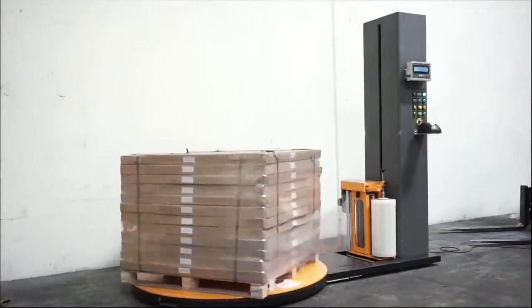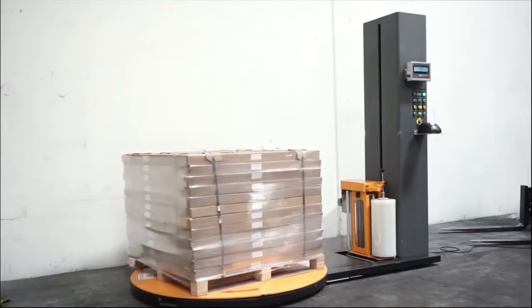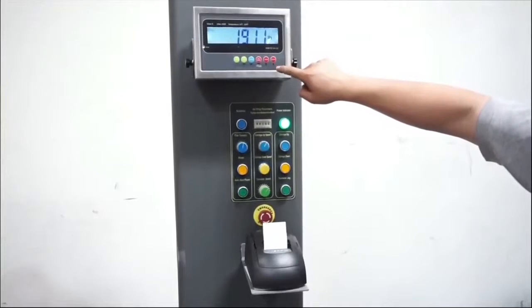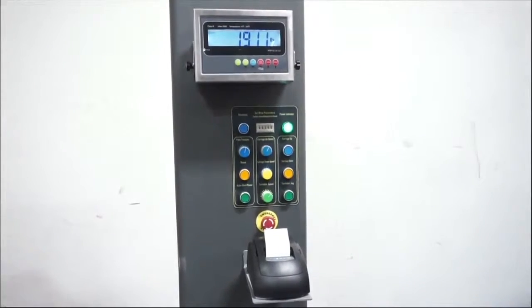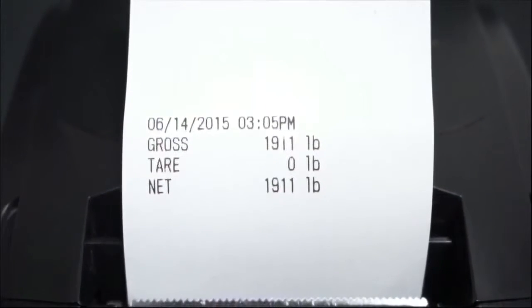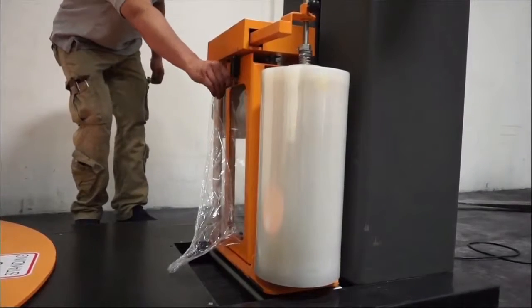You can also customize the wrapping machine with a ramp, protection bumper, Bluetooth, and pre-stretch option. After you are done wrapping, you will have the option of printing on the spot with our thermal printer. It will allow you to see time, date, and weight. We also carry label printer paper rolls that you can stick on each pallet after wrapping.